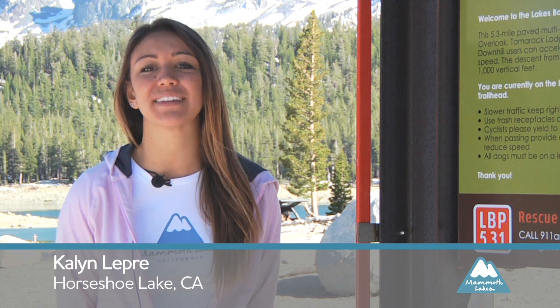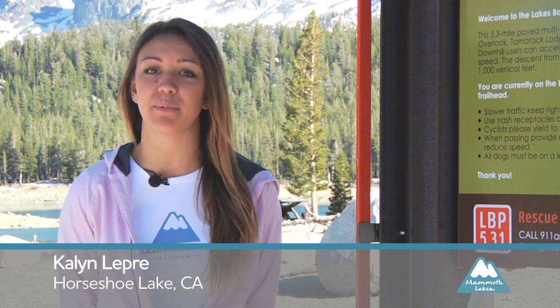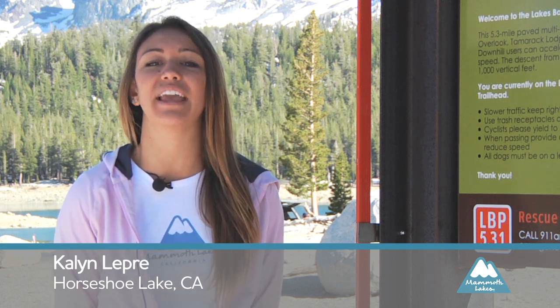Hi, I'm Kaylin Lepery with Mammoth Lakes Tourism. Today I'm going to give you a couple of useful tips on how to go hiking with your kids.